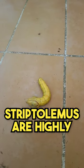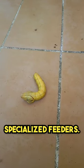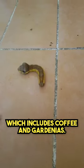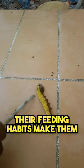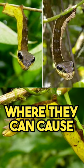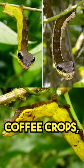The larvae of Hemeroplanes triptolemus are highly specialized feeders. They primarily consume the leaves of plants from the rubiaceae family, which includes coffee and gardenias. Their feeding habits make them economically significant pests in coffee plantations, where they can cause considerable damage to coffee crops.